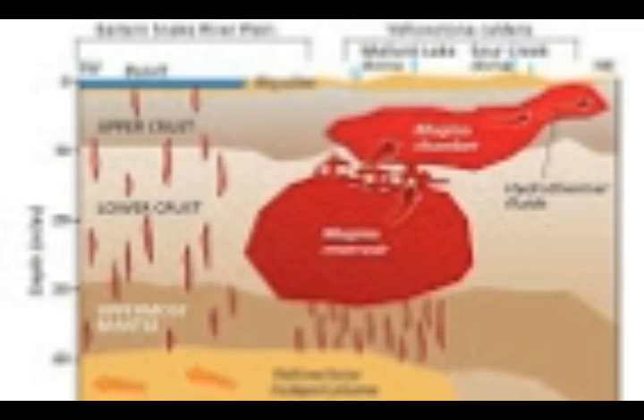Lead researcher Sing Kua Huang said: 'This is the first time we have imaged the continuous volcanic plumbing under Yellowstone. That includes the upper crustal magma chamber we have seen previously, plus a lower crustal magma reservoir that has never been imaged before, and that connects the upper chamber to the Yellowstone hotspot plume below it.'